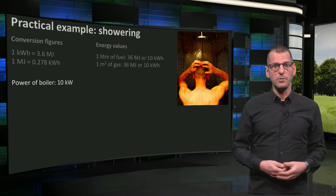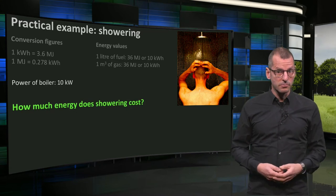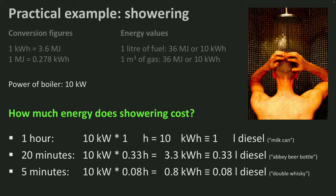Knowing all the basics, we can simply calculate the amount of energy needed for showering. How much does showering cost? Those really addicted to showers, who spend an hour under warm water, will use the power of the boiler for one hour, costing 10 kWh — or 1 liter of diesel. Think of taking a milk carton filled with diesel to the shower. A somewhat more modest shower of 20 minutes uses 3.3 kWh — you could say a beer bottle from a Belgian abbey filled with diesel. If you are environmentally conscious or a fast showerer, you will need a double-whisky size of diesel. Cheers!